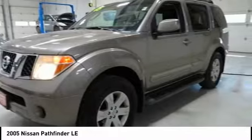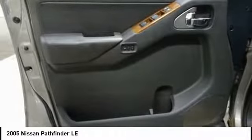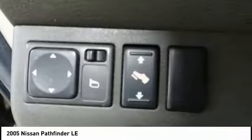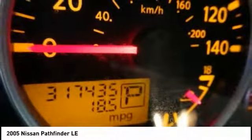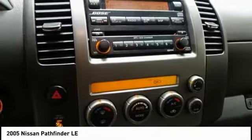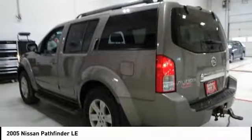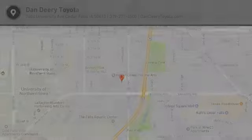Is love at first sight really possible? Let us know when you stop in. The Pathfinder.